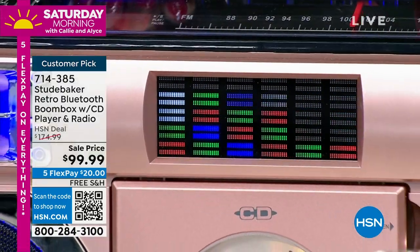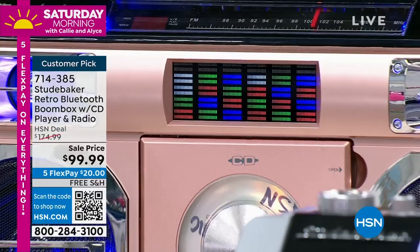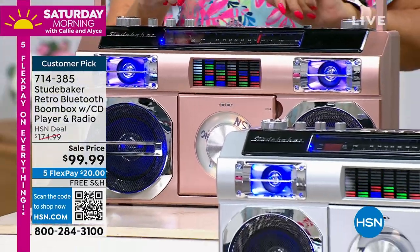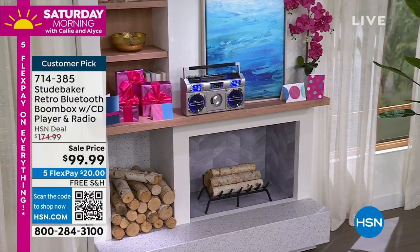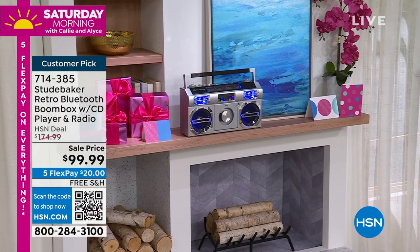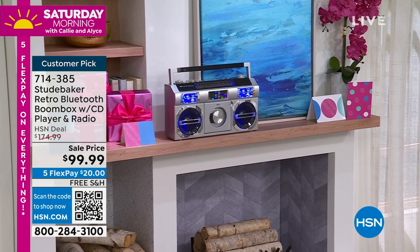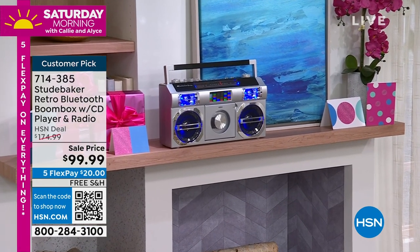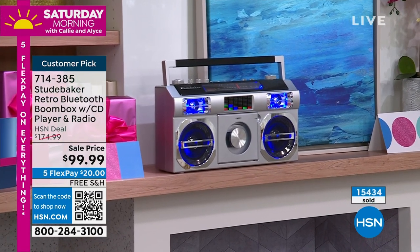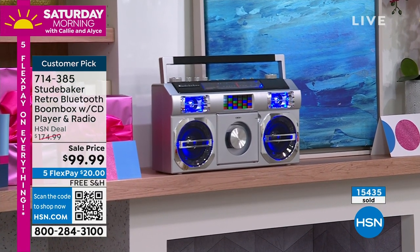My husband, who's very practical, asked: how much are the batteries going to cost? Do I have to go buy the C's and the D's, those big massive batteries? No — this one has a built-in rechargeable battery. You don't buy anything extra. Two-thirds of our quantity is gone. This thing has been selling like crazy — seventy-five dollars savings today. Get them while we've got them.